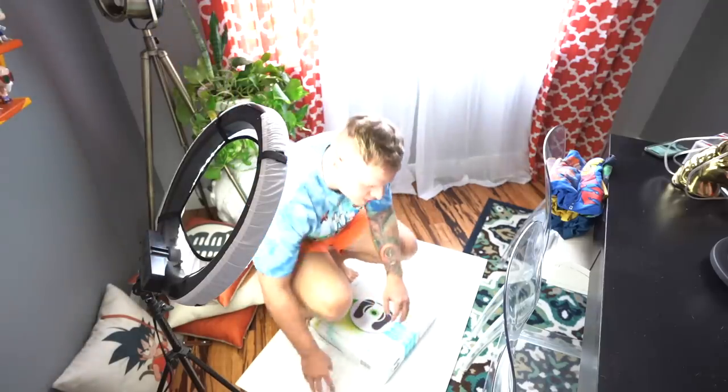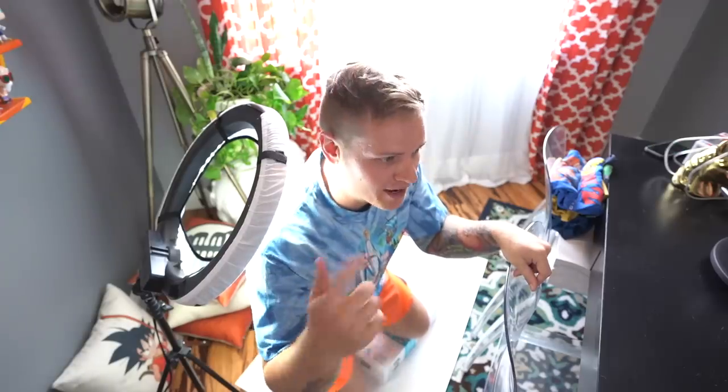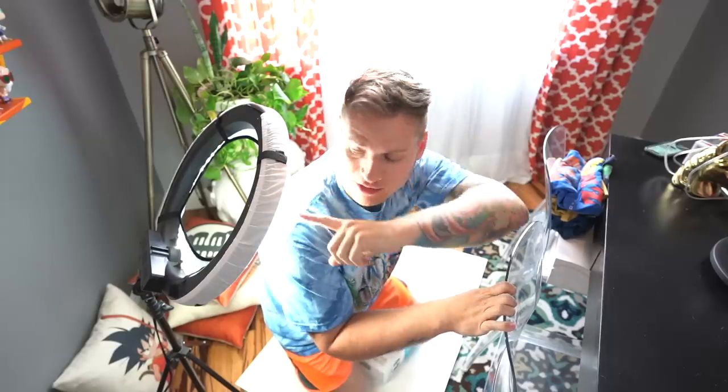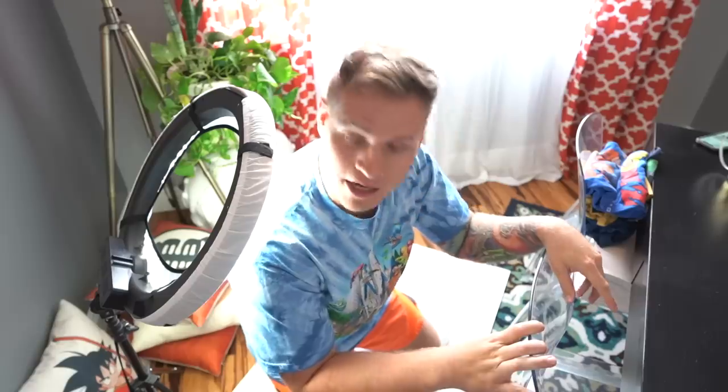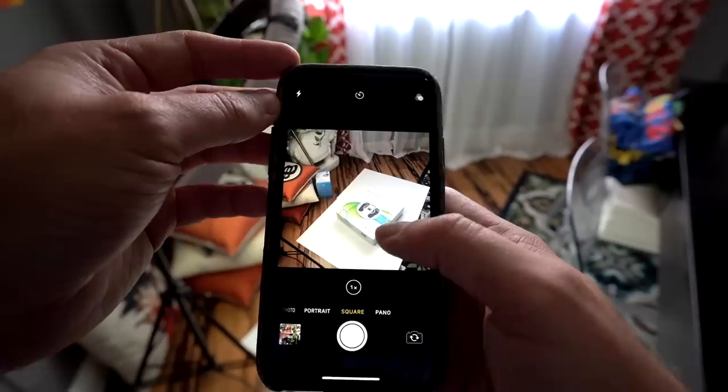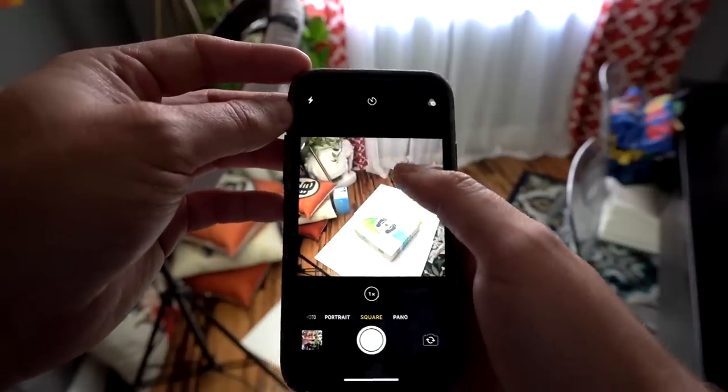I've set up a makeshift little photo booth studio in our back room. I put the poster boards on the ground, we have some natural light coming from the window, and I also have a ring light to boost the light. I'm going to use my phone to take the pictures in a 1x1 ratio square mode — it's an iPhone. I'll take probably six to ten pictures of each item and then we can list them on eBay.